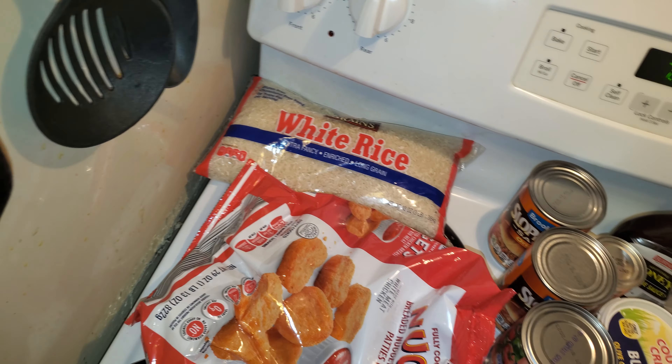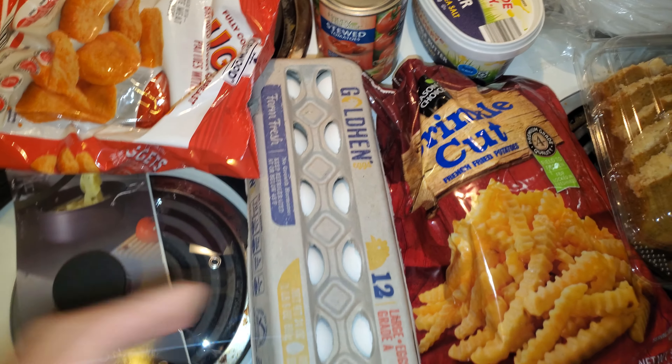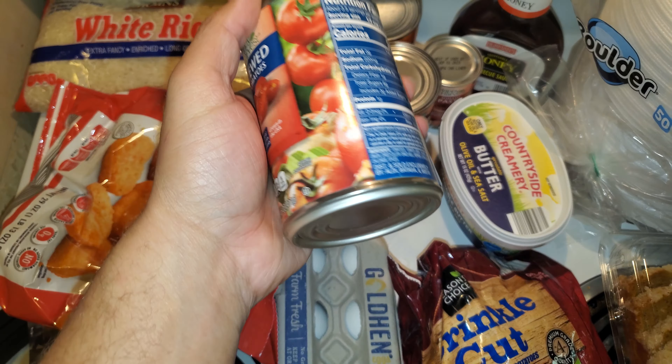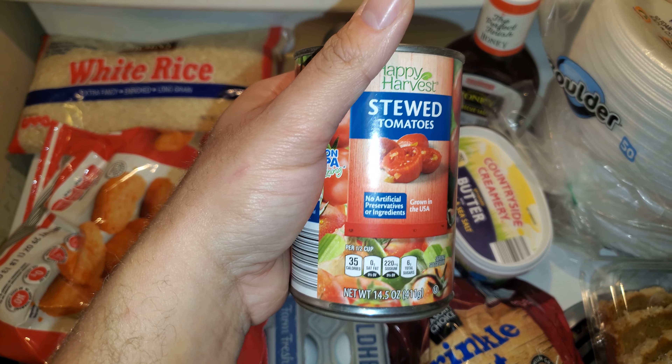I got a dozen eggs — I think they were 95 cents. I also got one can of diced tomatoes for when I make spaghetti.